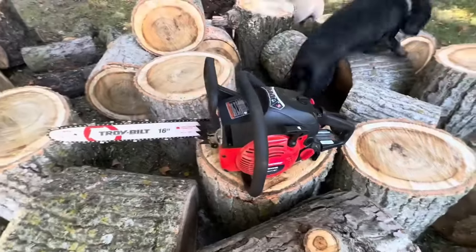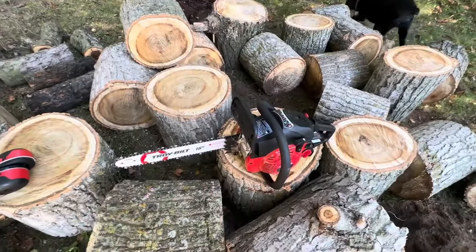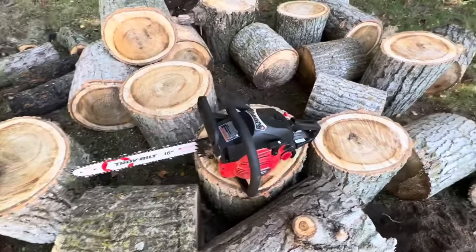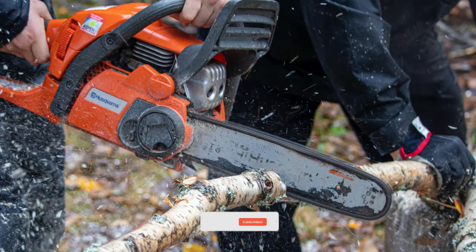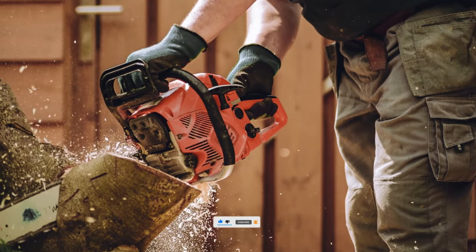Pick the perfect powerhouse chainsaw to conquer your toughest cutting tasks. With the right saw by your side, you'll do your work effortlessly in no time. Don't forget to leave a comment below with your favourite chainsaw and subscribe for more lawn and garden tips.